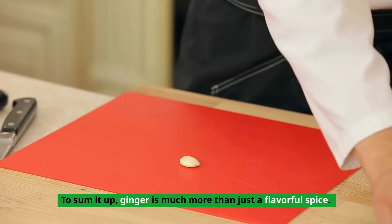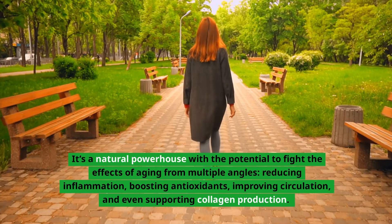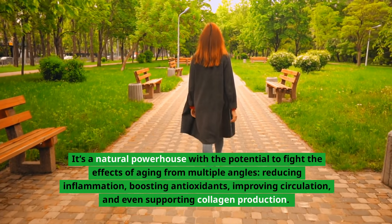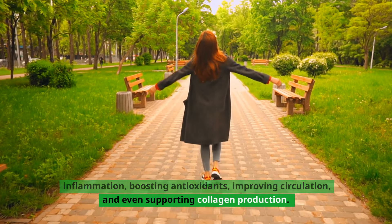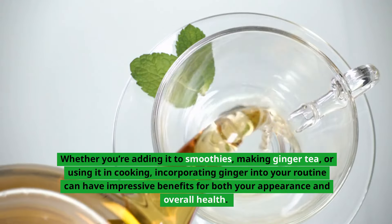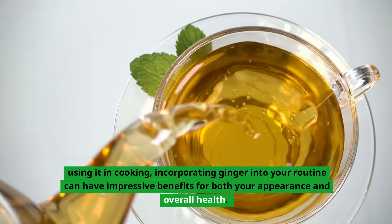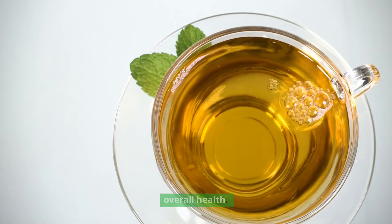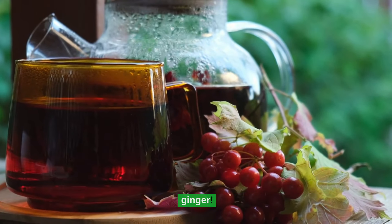To sum it up, ginger is much more than just a flavorful spice. It's a natural powerhouse with the potential to fight the effects of aging from multiple angles — reducing inflammation, boosting antioxidants, improving circulation, and even supporting collagen production. Whether you're adding it to smoothies, making ginger tea, or using it in cooking, incorporating ginger into your routine can have impressive benefits for both your appearance and overall health. So next time you think of anti-aging, consider reaching for ginger.